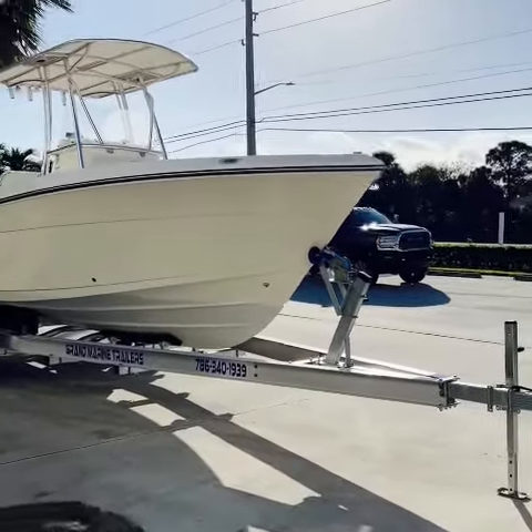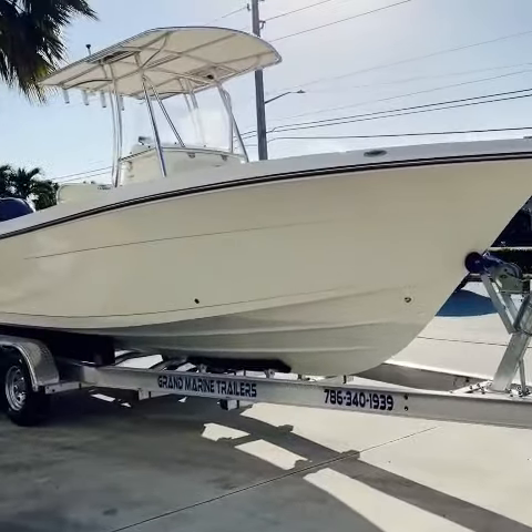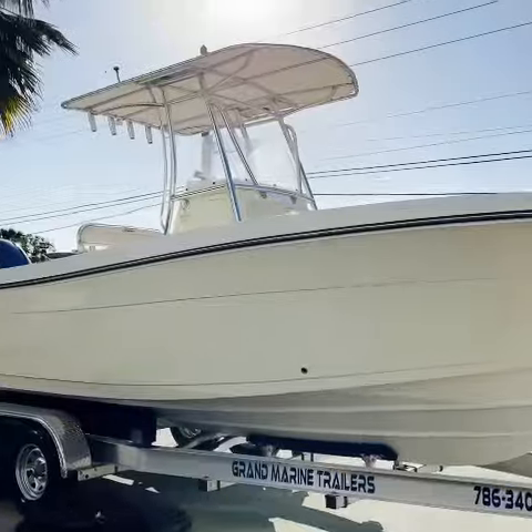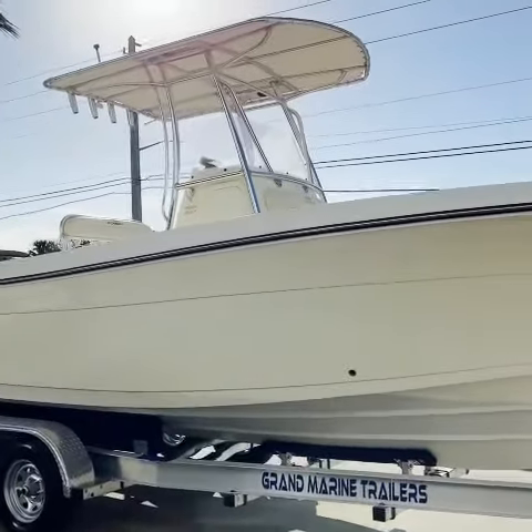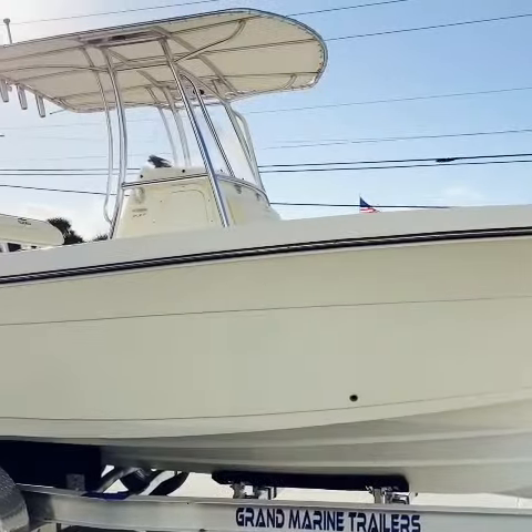Hey, it's Mark from Boat Dynasty. Next I'm going to show you a 2019 Cobia 237 center console. These are super nice and popular boats — not too big, not too small. Very user friendly.